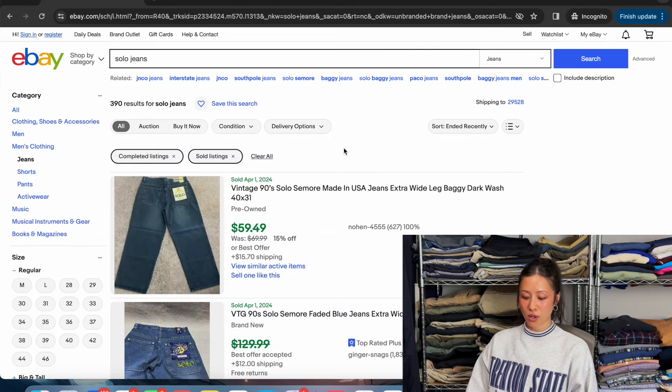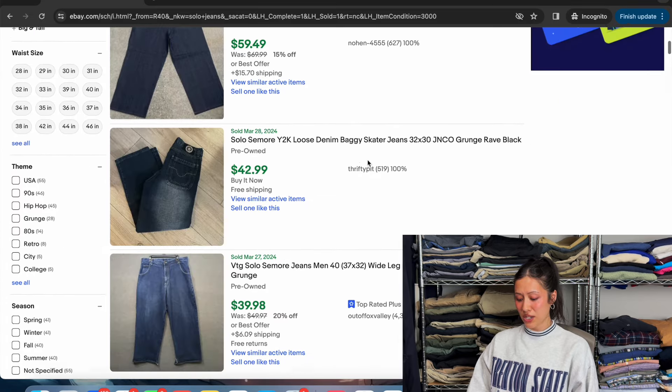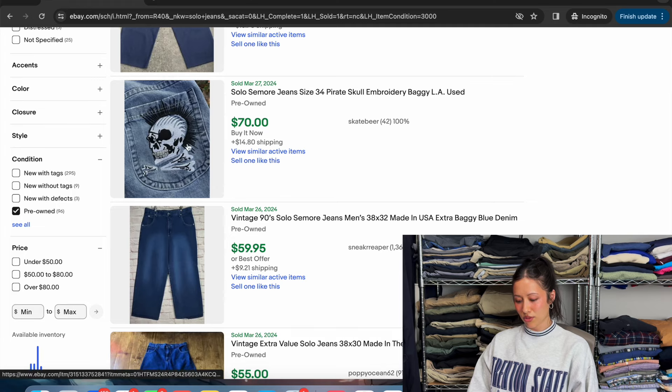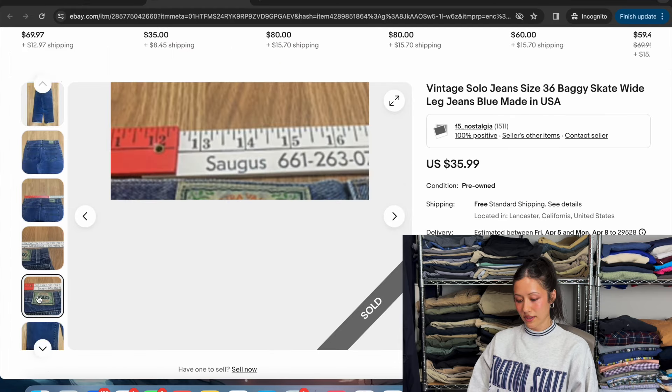Another brand to be on the lookout for is Solo Jeans. Pre-owned ones are selling for $60, $40, $60, and $70 for ones with skull designs. As you can see, if it has something on it — which is common for most brands — it's worth more compared to just being plain. And here's their back logo — look for Solo.